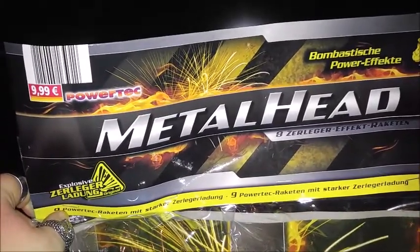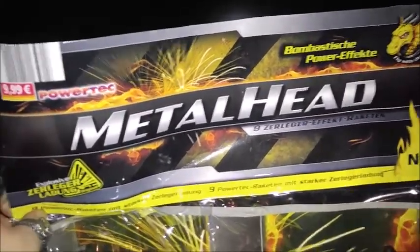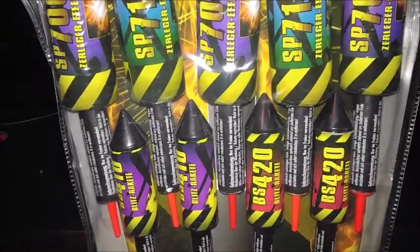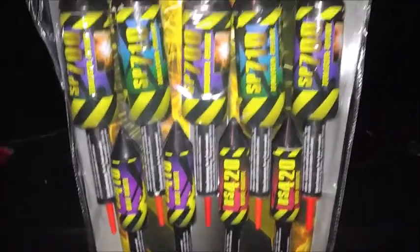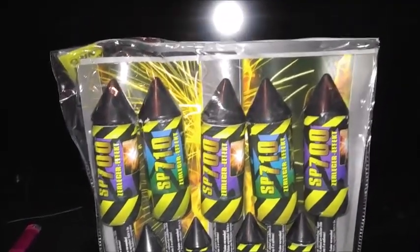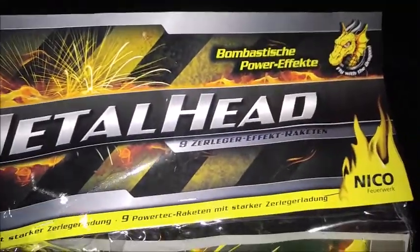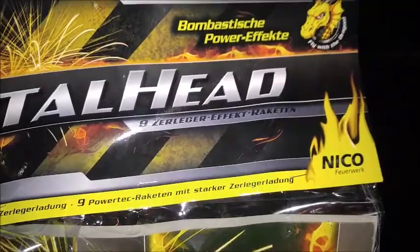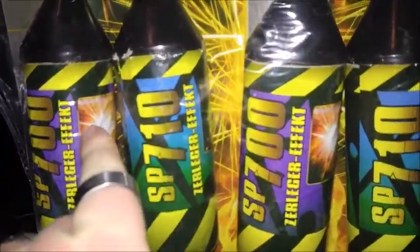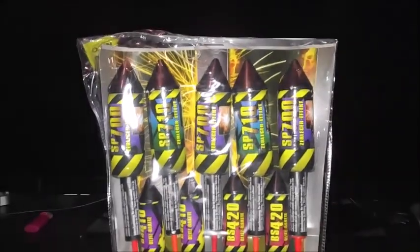Das hier ist das Konvolut Metalhead. 9,99 Euro von Nico Powertag. Das ist ein Konvolut bestehend aus fünf fetten Raketen und vier kleineren Raketen. Ich wurde darauf gedrängt, das zu kaufen – das soll gut sein. Also habe ich es mir gekauft. Ich werde ein ausführliches Review dazu noch drehen. Metalhead – Neunzerleger-Effekt-Batterien. Wenn der Effekt dieser Batterien wirklich so aussieht wie auf der Verpackung, also wirklich so wie Kugelbomben, dann wäre das natürlich schon recht nice. Das glaube ich aber noch nicht so ganz.